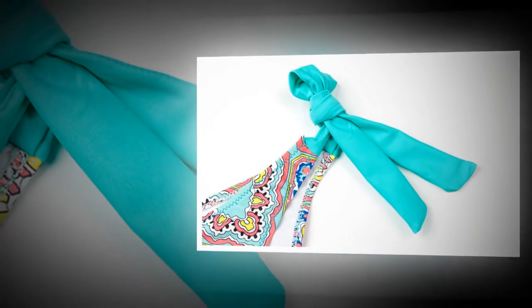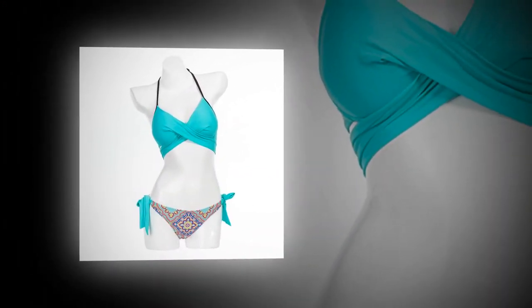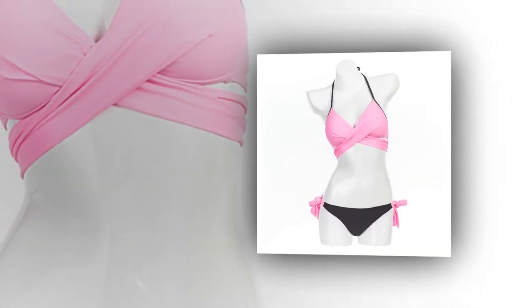Quality: A+. Color: red, pink, yellow, green, rose red. Pattern type: solid, patchwork.